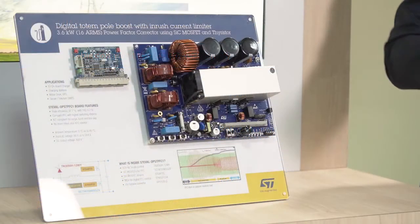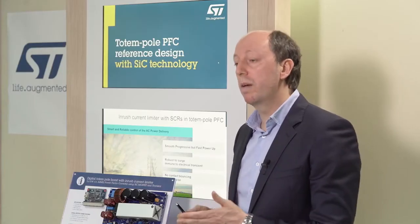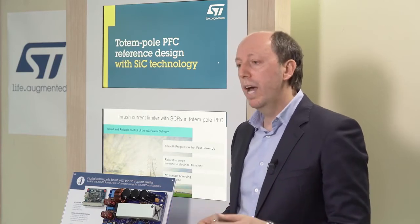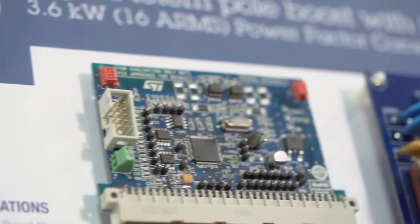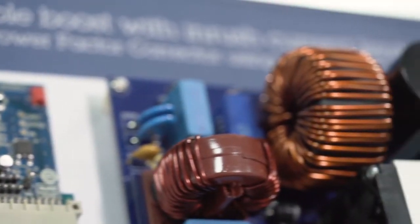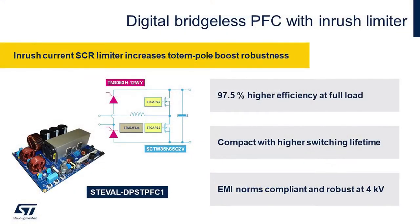The control board is based on our STM32F334 32-bit microcontroller, implementing a fast, responsive and precise control algorithm combining the high resolution timer, a rich suite of tailored analog peripherals, and a powerful ARM Cortex-M4 core. This reference design simplifies the path to a compact converter running at 75 kHz, offering optimal efficiency, very high power factor, and very low THD distortion over the entire load range.